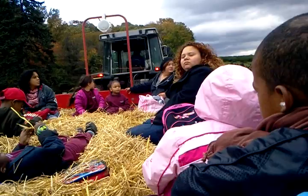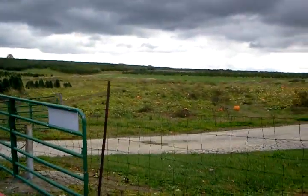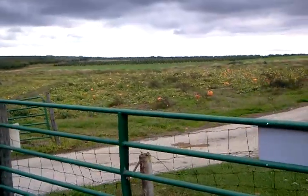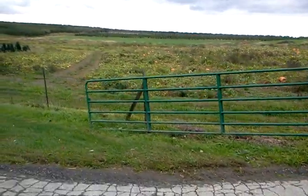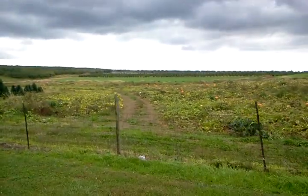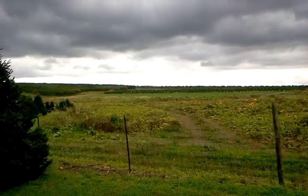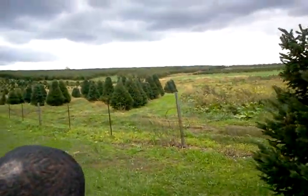Now we are going to pass by what I like to call the holiday field. The reason I like to call it a holiday field — well, what are these orange things sitting out here on the field? Pumpkins! What holiday are pumpkins synonymous with? Halloween and Thanksgiving! So we've got your Halloween and Thanksgiving right here.